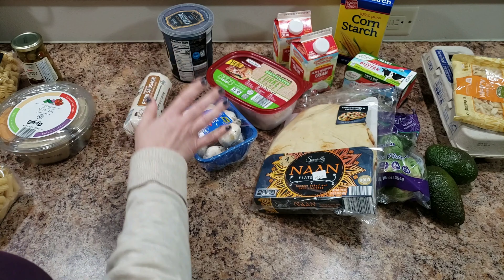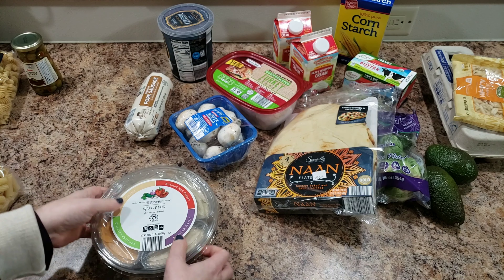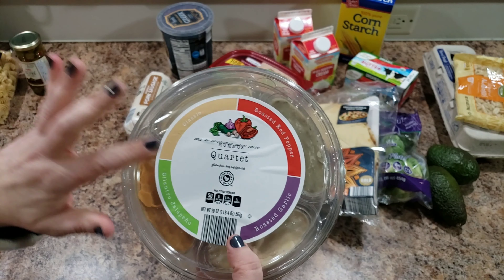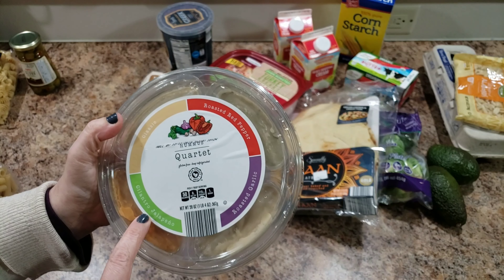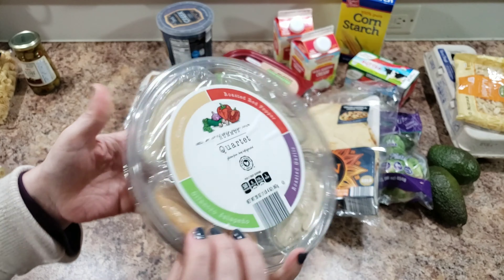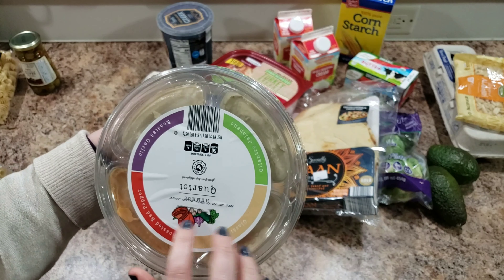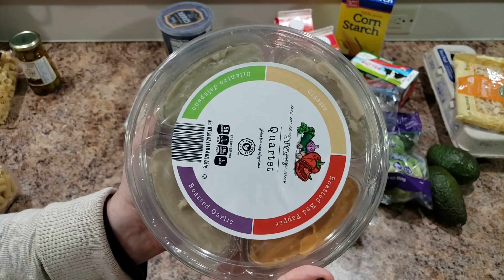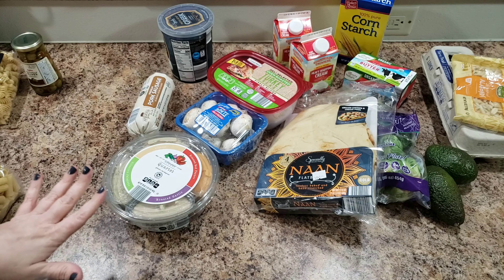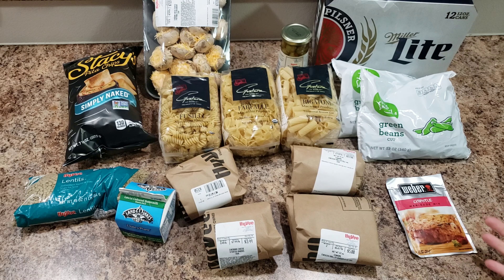I picked up sausage because we're making a sausage stew — I think I've made it before but I'm making it again. And then I got this quartet of hummus, so it has classic, roasted red bell pepper, garlic, and cilantro jalapeño. I'm not sure about the order they're in, but anyway — that's all I got at Aldi.